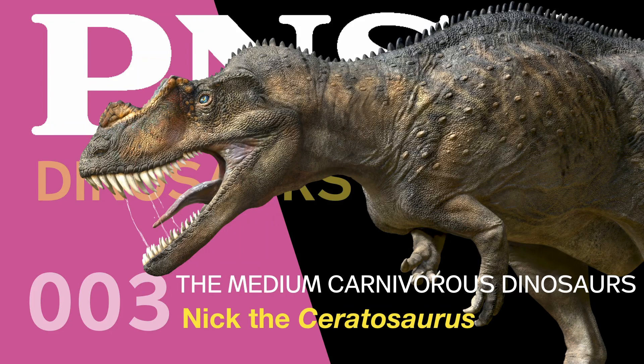Welcome to the PNSO Dinosaur Museum. Medium Carnivorous Dinosaurs.